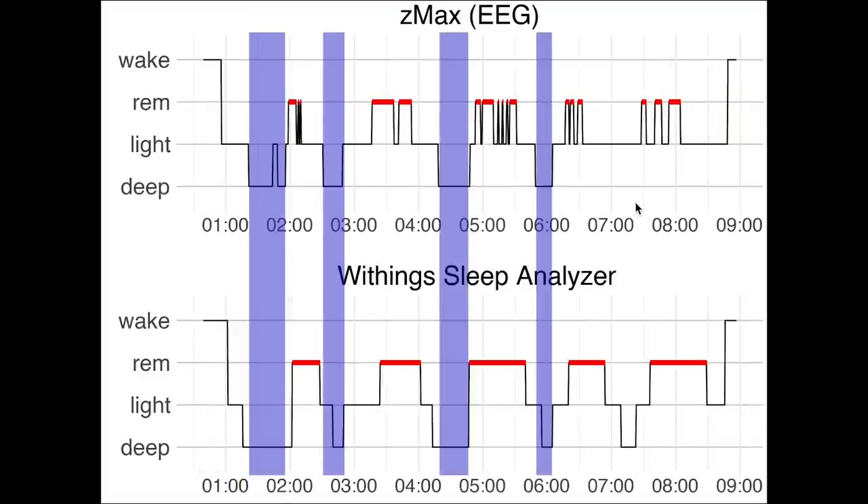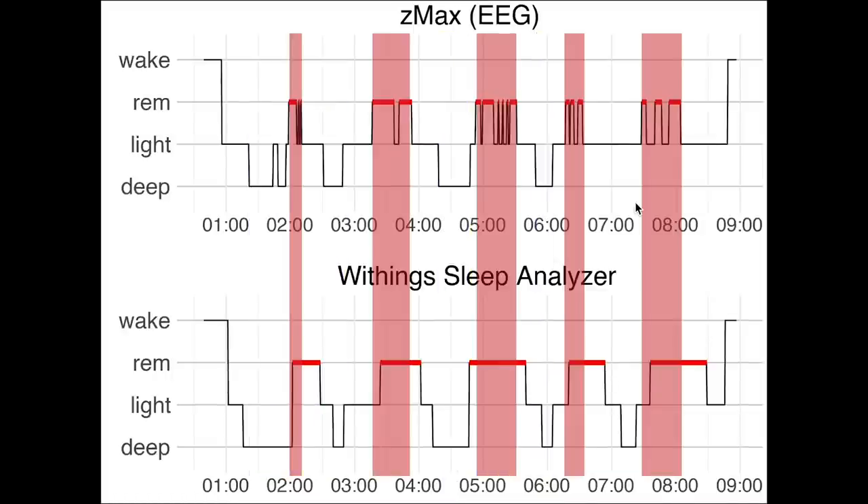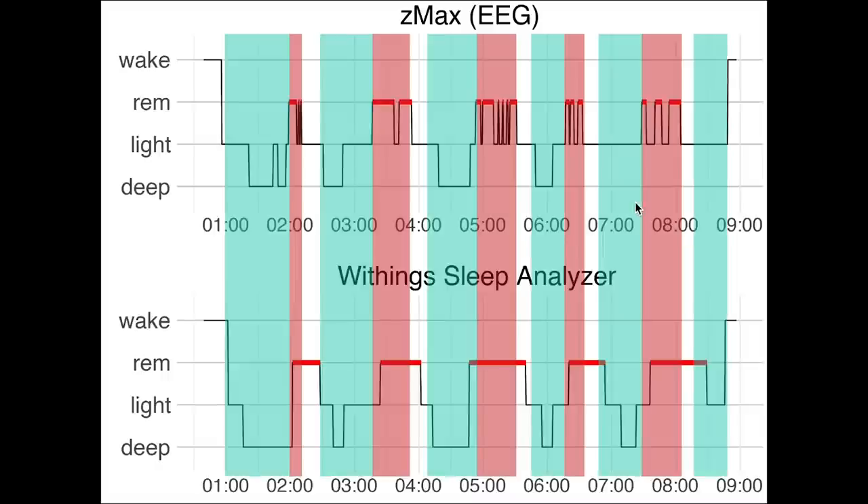Here we have the second night, where we again see pretty good overlap for deep sleep detection. All the deep sleep I had was detected, which is quite good, though a little extra deep sleep was detected at the end of the night. REM sleep was also detected quite well — each of the five REM segments were detected, though they were often a bit too long according to the sleep analyzer. This also means the sleep cycles were detected quite well.